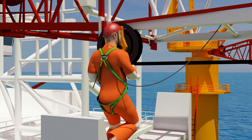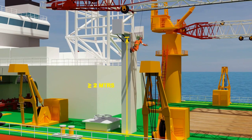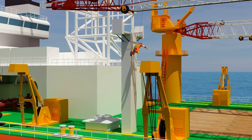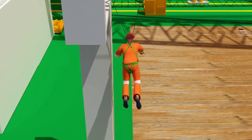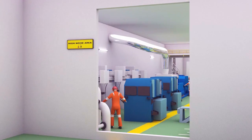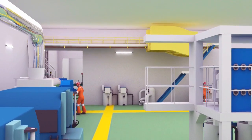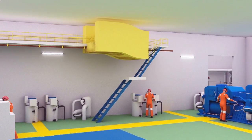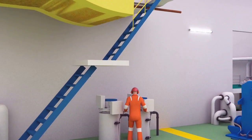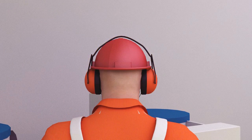Working above a height of 2 meters from base level requires formal permission from the OCS or vessel master and is only allowed after wearing fall protection gear. Any area where noise level is above 85 decibels is designated as a high noise area or ear protection zone, marked with signs at the entrance, and all personnel must use company-provided ear protectors while entering such zones.